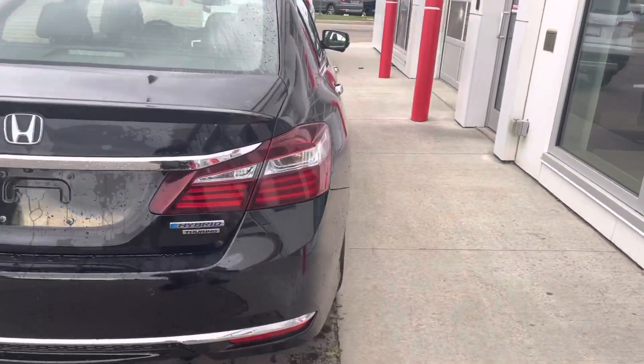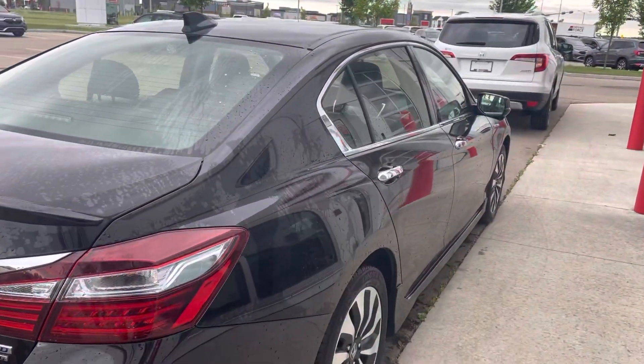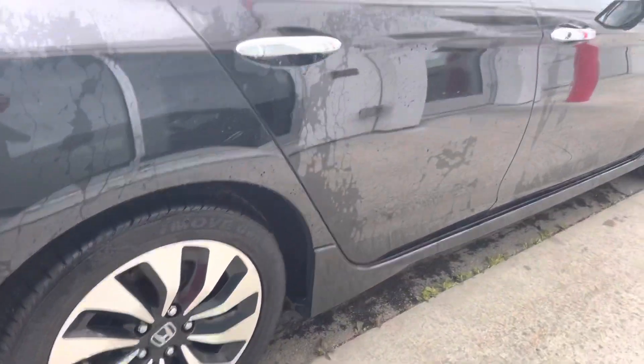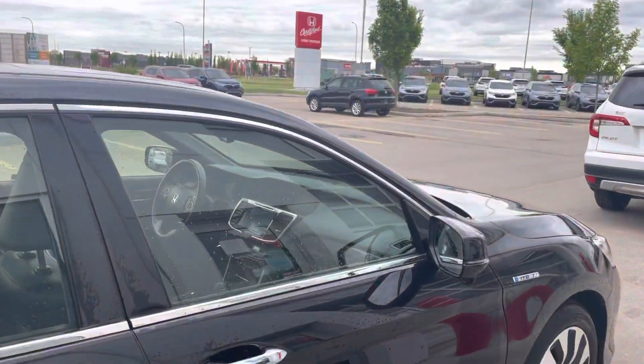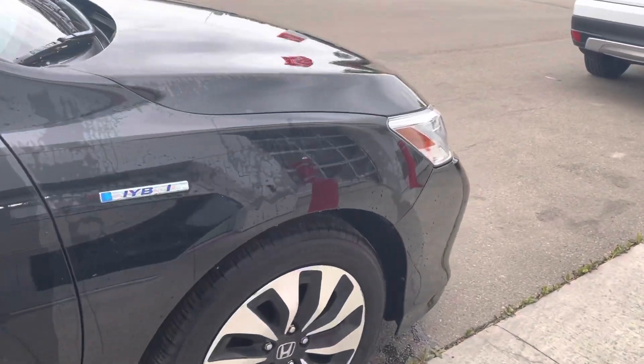Of course, this is the Touring trim level, so it's a loaded up version. This one will have the sunroof, wireless charger, heated wheel, all that sort of thing. I'll show you the interior here in a moment.